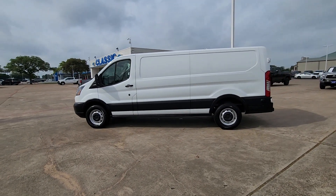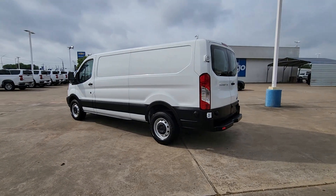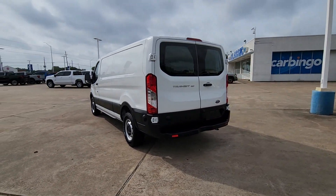Here is a wonderful 2019 Ford Transit. With less than 50,000 miles on the odometer, this vehicle provides excellent value.